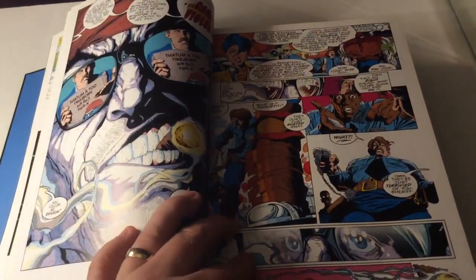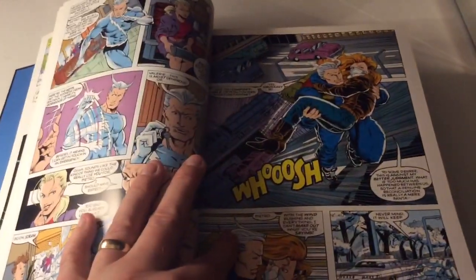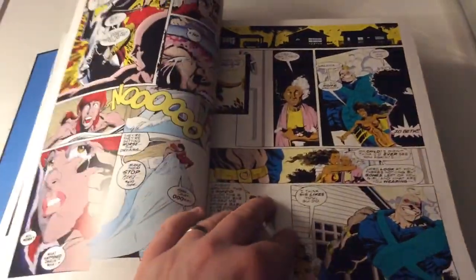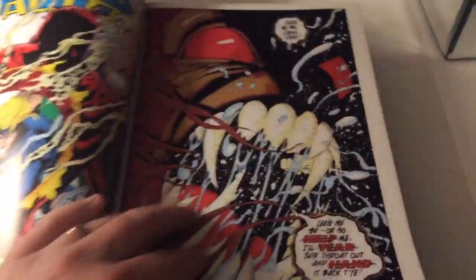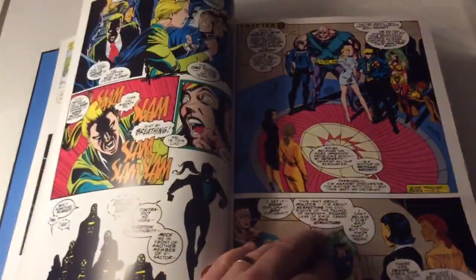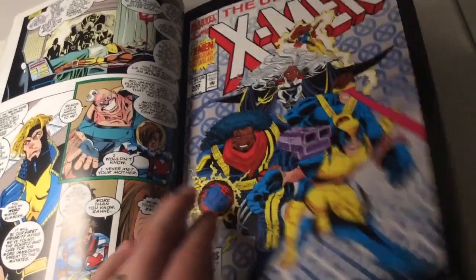So this is a bit about X-Factor. There's quite a chunk of X-Factor at the beginning. Look at that — very, very cool. So we start with Uncanny X-Men 300, a big milestone issue. It's been a long time since I actually read this Omnibus — a good few years. I think this came around 2012, maybe 2013.